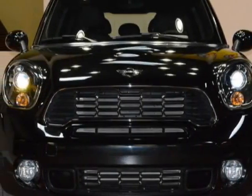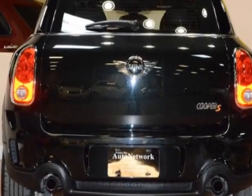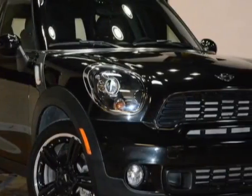Check out this 2013 Mini Cooper Countryman. Carfax has certified this Cooper Countryman as having one owner. This Cooper Countryman has just under 36,000 miles.